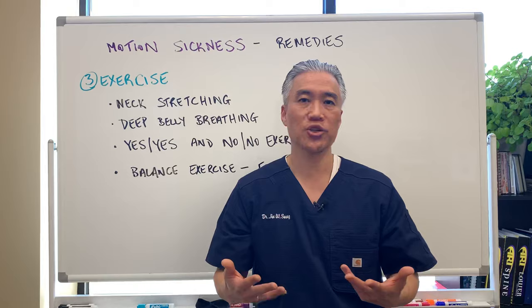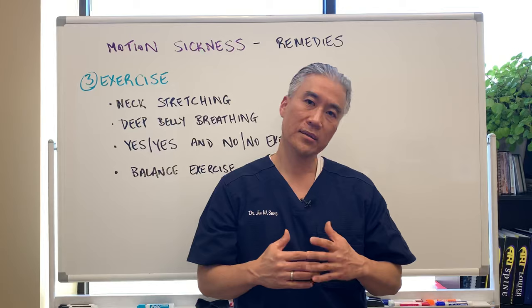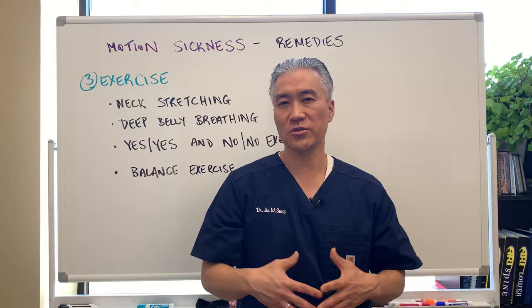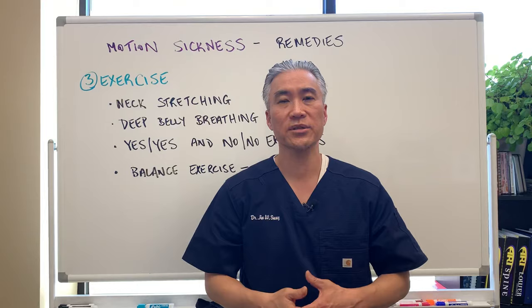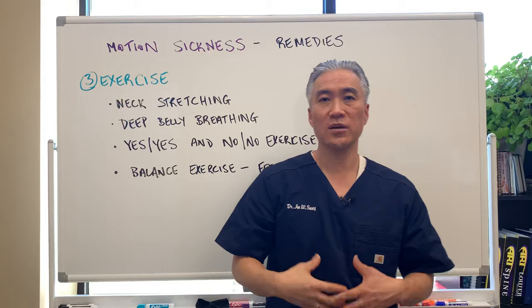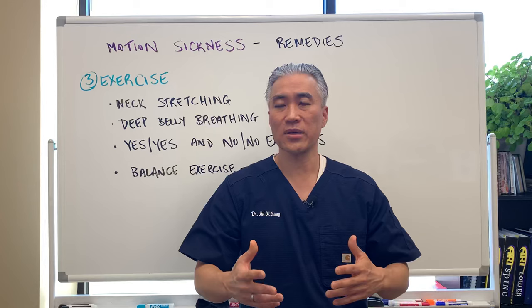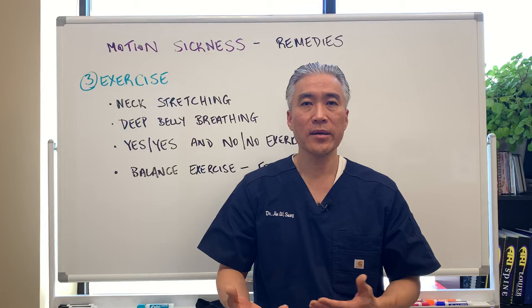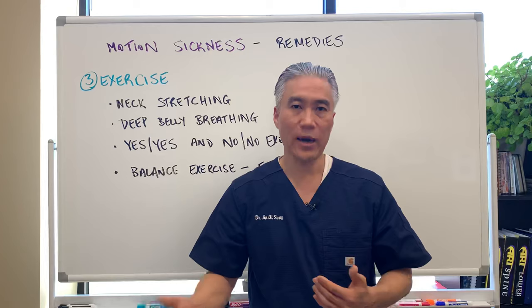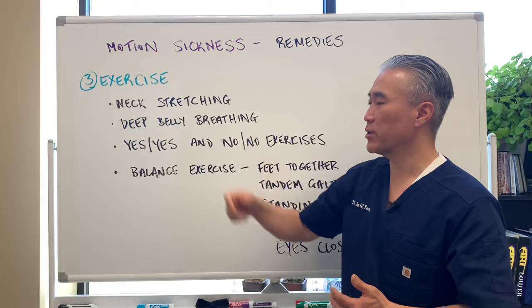One thing to do is neck stretches — looking all the way down, all the way up, turning left and right, tilting side to side. You want to do those motions slowly without feeling nauseous or dizzy. You also want to do deep belly breathing to get full oxygenation to your nervous system and brain. Belly breathing means pushing out your belly and pushing your diaphragm down — not just opening your chest. Push your belly out forward while taking a deep breath: breathe in for three seconds and out for six, or in for four and out for eight. That will help control breathing and oxygenation.